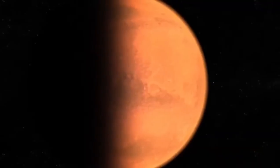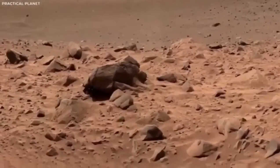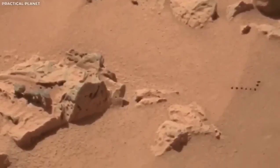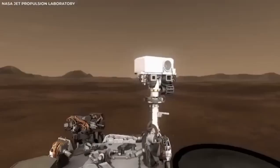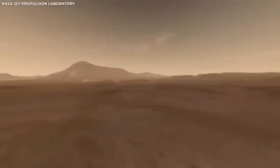The footage from the Mars rover wasn't just for showing off — it was crucial for giving engineers essential data. This helped them figure out how well the landing system worked. The whole process of the rover touching down on Mars was planned with a lot of care. However, dealing with the thin and unpredictable atmosphere of Mars always comes with some uncertainty. Watching the landing happen in great detail has provided NASA with valuable insights, key to making future space missions even better.